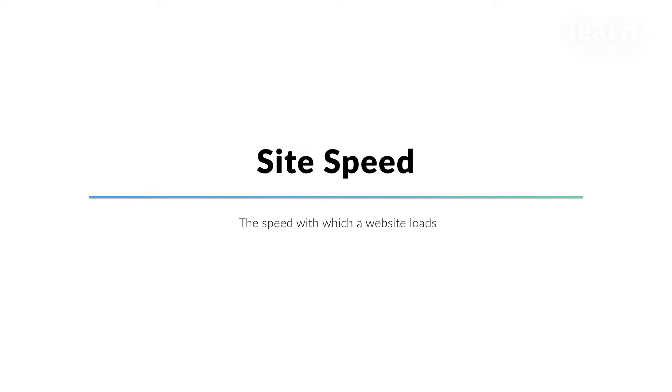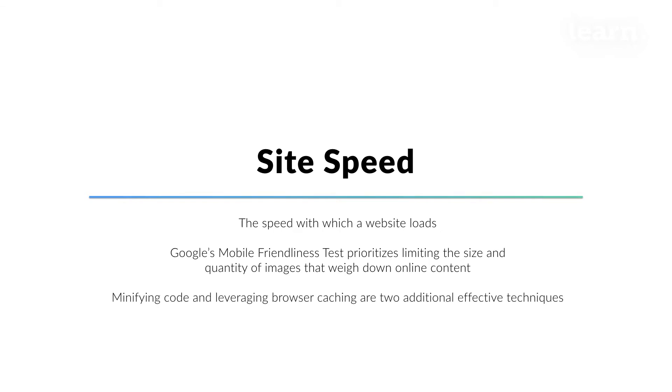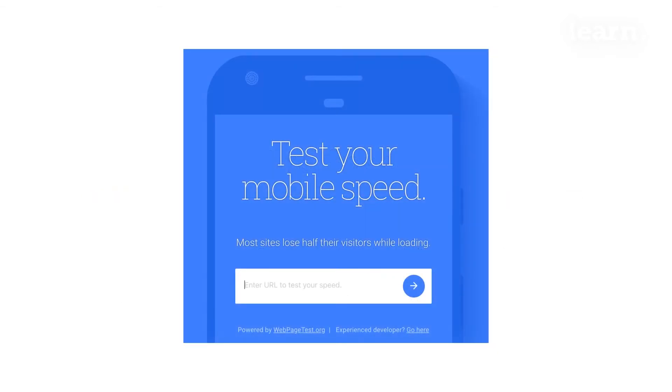The speed with which a website loads can make or break the browsing experience on a mobile device. Since mobile devices are used on the go, often leveraging data that can be more fickle than Wi-Fi, a site that's already slow on desktop can be painfully slow to open on mobile. We've all had the experience of turning to our phones to access info quickly, only to watch in frustration as the content takes several seconds to appear. To avoid this issue, follow Google's mobile-friendliness guidelines, which prioritize limiting the size and quantity of images that weigh down online content. Minifying code and leveraging browser caching are two additional effective techniques.